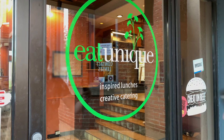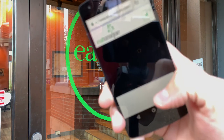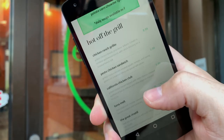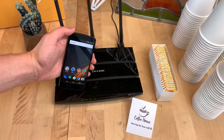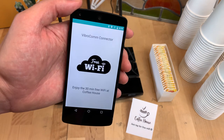Although Vibrocom is not intended to transmit large files, it could transfer server details or a web URL that allow for downloads over Wi-Fi or cellular. Finally, the ease and speed of Vibrocom is well suited for ephemeral interactions, such as granting temporary guest access on Wi-Fi hotspots.